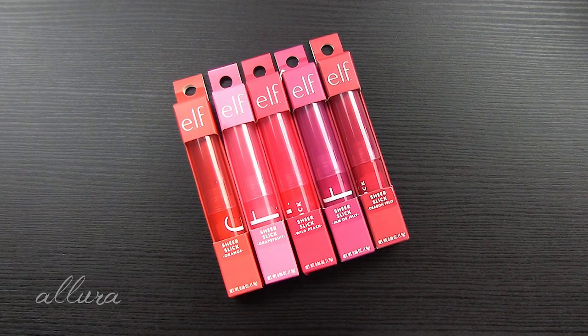Hi everyone! This video is going to be a swatch including lip swatches and first impressions review of a new e.l.f. product. This is going to be for their line of sheer slick lipsticks, and they are currently available through e.l.f.'s website and through Target's website.